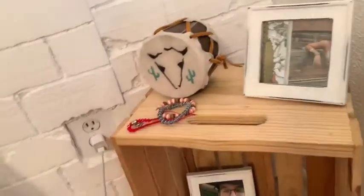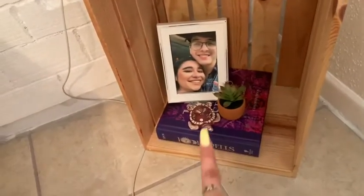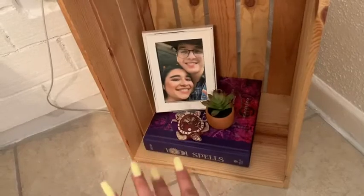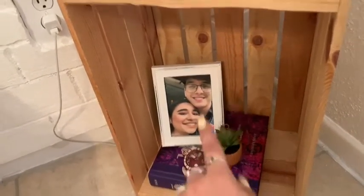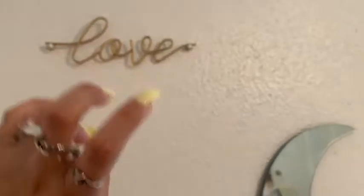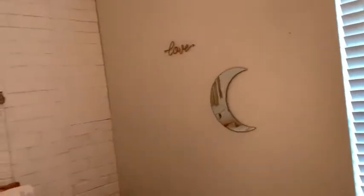Over here I have another picture, a little turtle my aunt brought me from Cancun, a book called 'A Thousand and One Spells,' a little plant, a picture of me and Christopher, a little drum I bought at a thrift store in Austin, a crate, and on this wall I have something that says 'Love' with my moon stuff. I still haven't decided what to do with this wall yet.